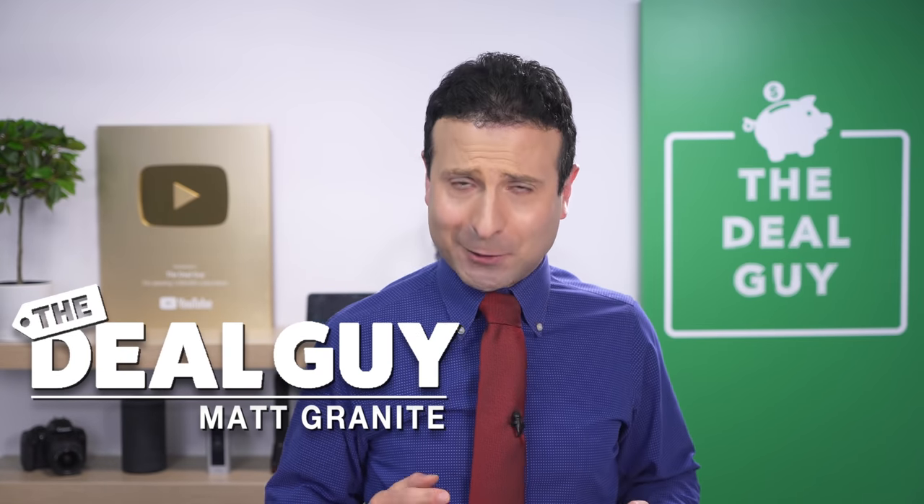These are the top 10 things you should be buying at Sam's Club in June. I'm the YouTube deal guy, Matt Granite.